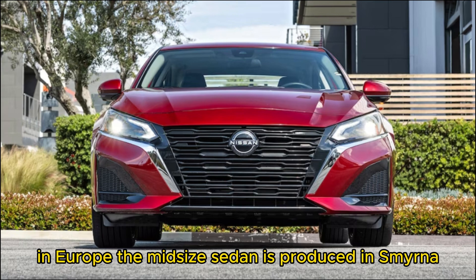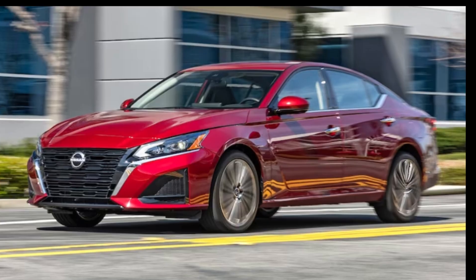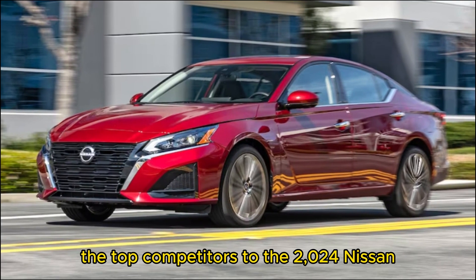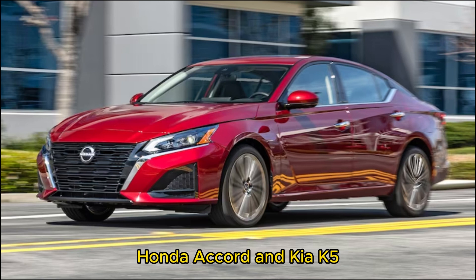The midsize sedan is produced in Smyrna, Tennessee, alongside the Rogue, Murano, and other Nissan models. Competitors to the 2024 Nissan Altima include the Toyota Camry, Honda Accord, and Kia K5.